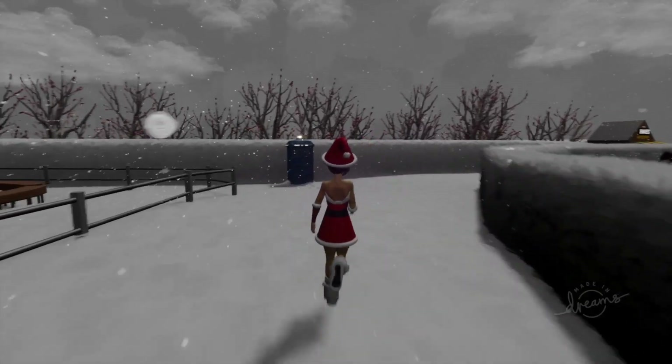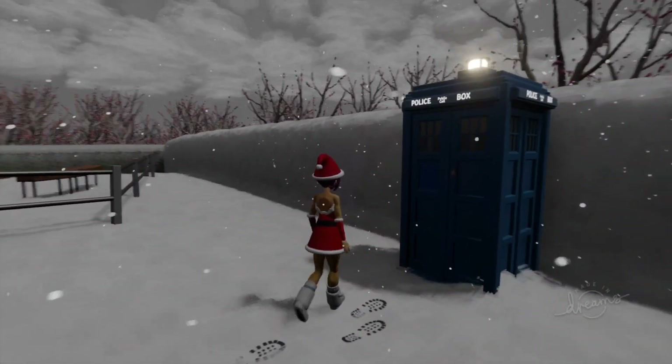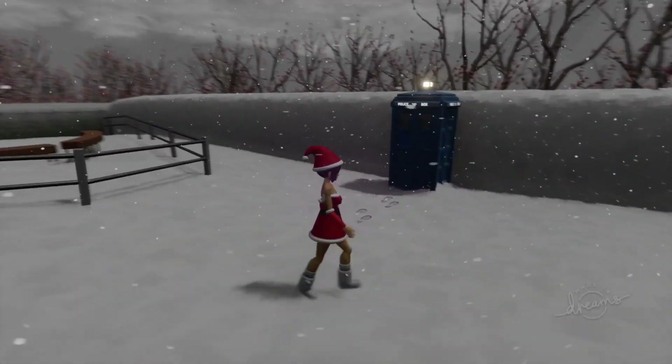And we have a little Easter egg over here — a little TARDIS from Doctor Who sitting very nicely in Acorn Meadows Park. And let me tell you, it doesn't look very out of place at all. It looks quite beautiful sat there.